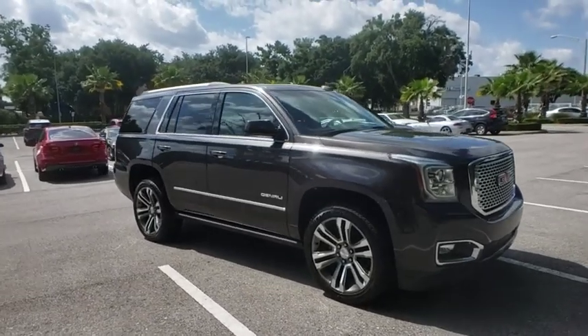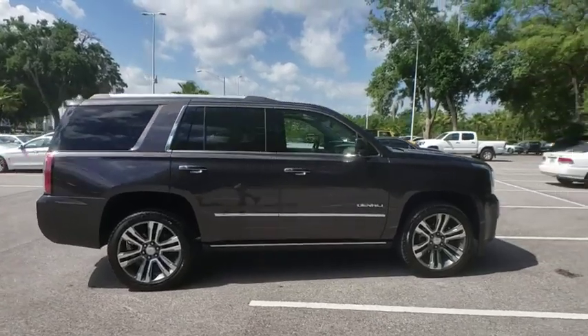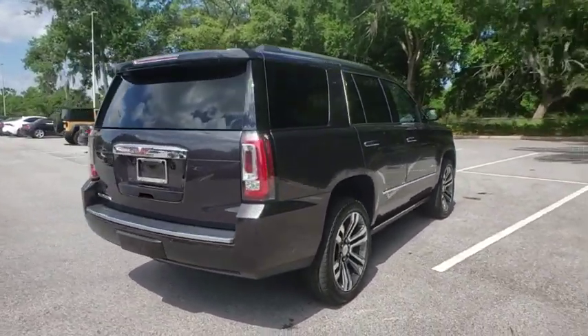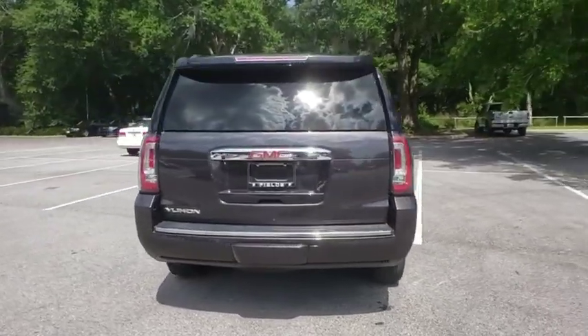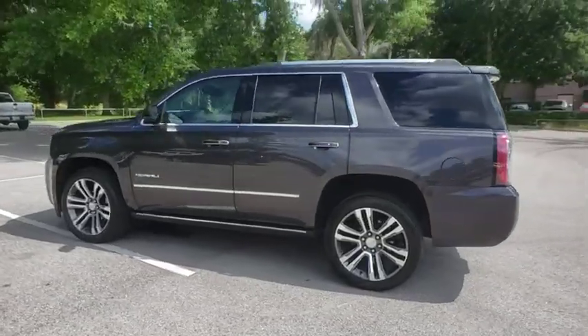The 2017 GMC Yukon. Peace of mind comes standard with GMC's powertrain warranty and Yukon's 5-star frontal crash test rating. Boasting a Vortec engine with active fuel management and flex fuel, Yukon is agile and capable.